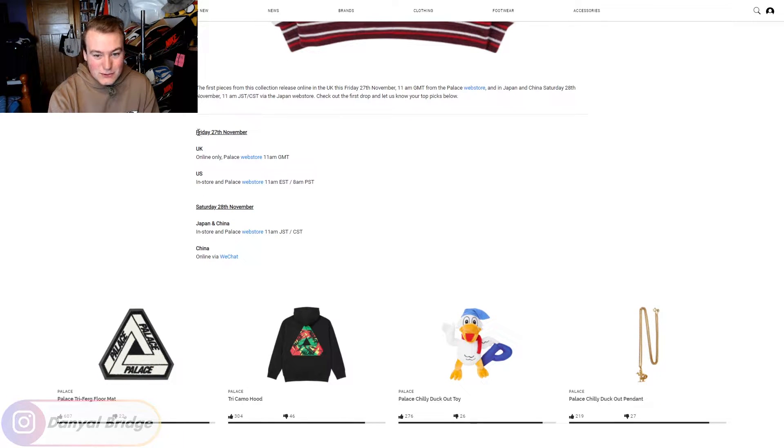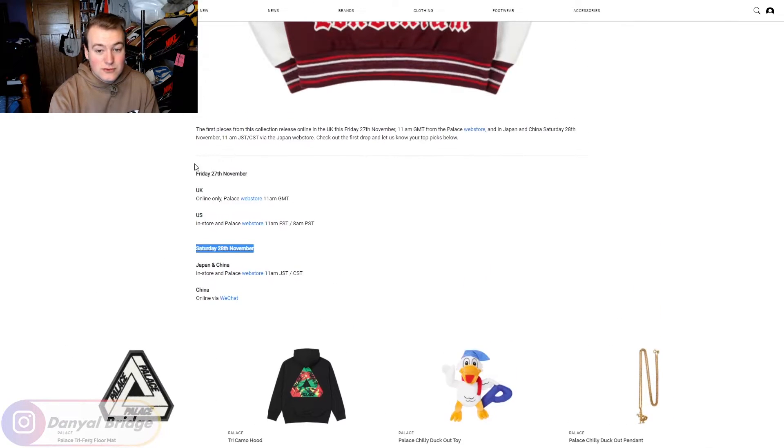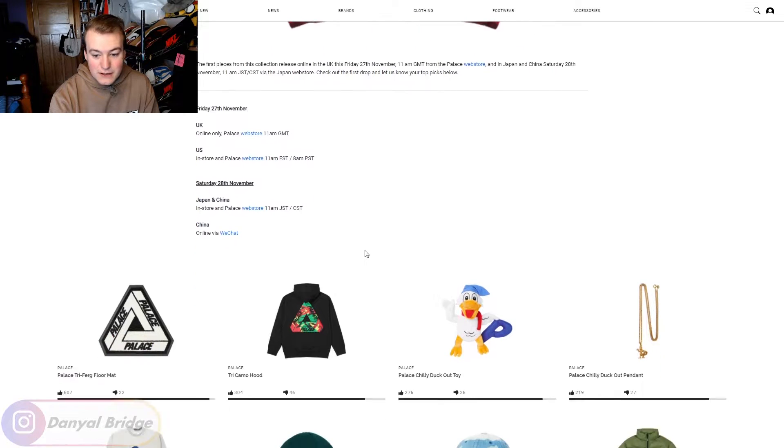So, what we have here are the drop times. Friday the 27th — for the UK and worldwide, it'll release on the Palace Web Store at 11am GMT. For the US, it's going to release in-store and on the Palace Web Store at 11am Eastern Standard Time or 8am Pacific Standard Time. And obviously, if you live in Japan and China, it's dropping on the Saturday there.